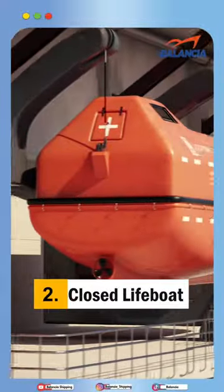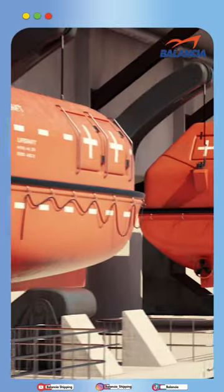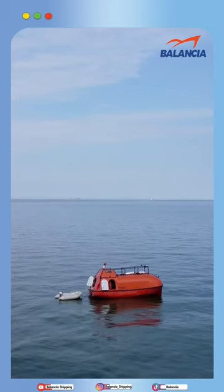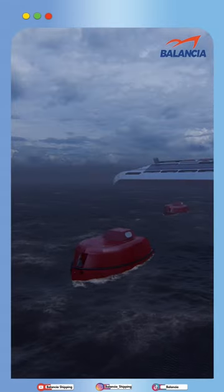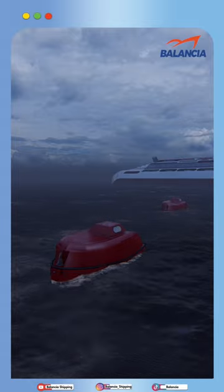Number 2, we have enclosed lifeboats, which are the most popular lifeboats used on ships. They are enclosed, providing self-rescue protection from seawater, strong wind, and rough weather.